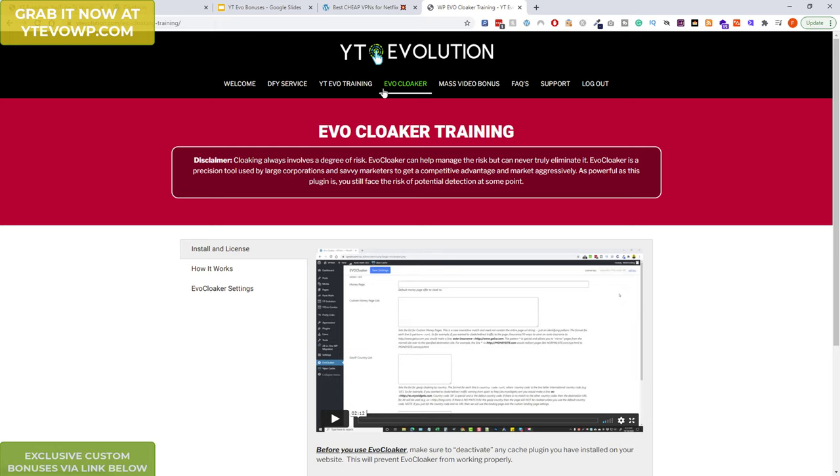Evocloaker is at the moment $97, along with the main YT Evolution plugin and theme package also being $97, plus all the training.